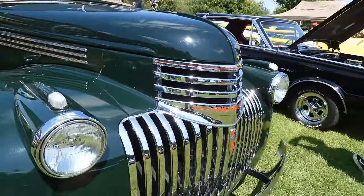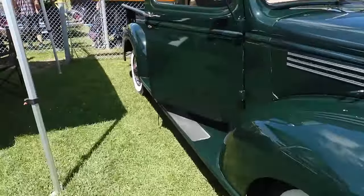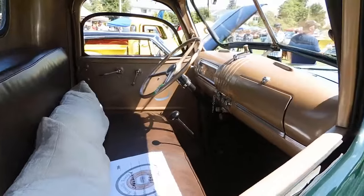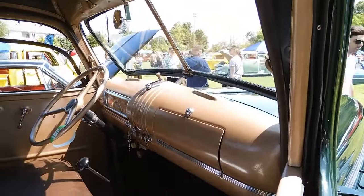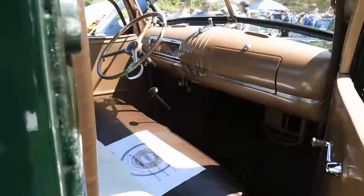I remember I filmed one of these years ago at a show, a small show in Rapunzigny. But it wasn't totally original though — it had still been modified, even though it complemented its originality. But look at that — you got your pop-out windshield for ventilation. Look at that, bone stock. No frills.